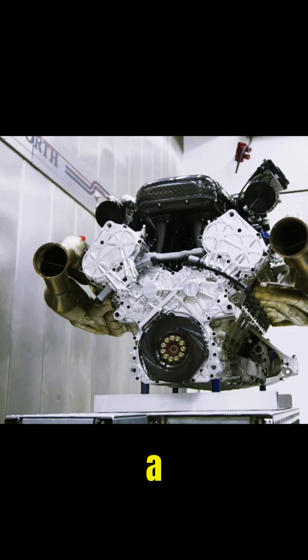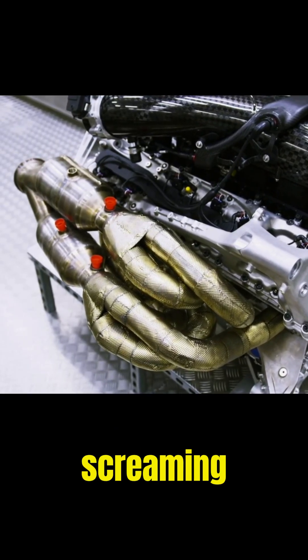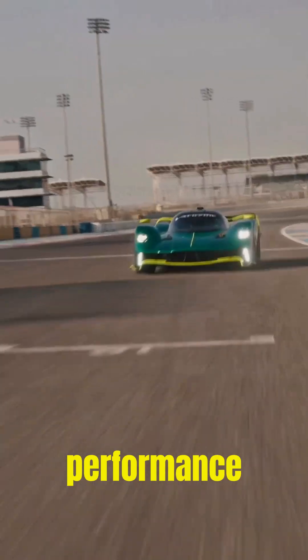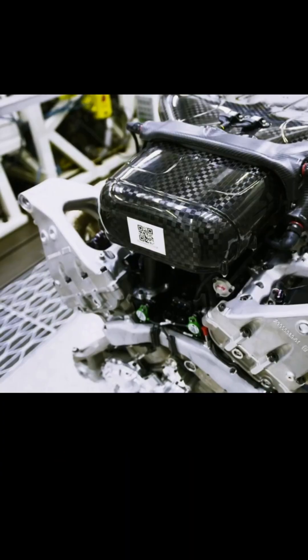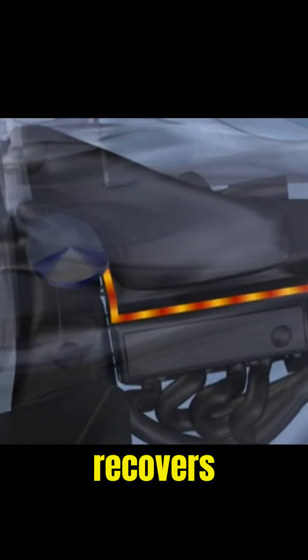At its heart is a 6.5-liter naturally aspirated V12 by Cosworth, screaming to 11,100 RPM — pure raw performance in an era of turbochargers. Combined with an F1-derived KERS hybrid system, it recovers energy from braking for extra power.